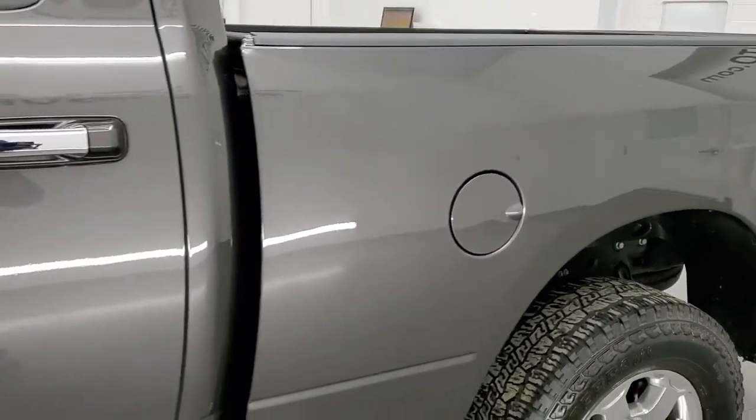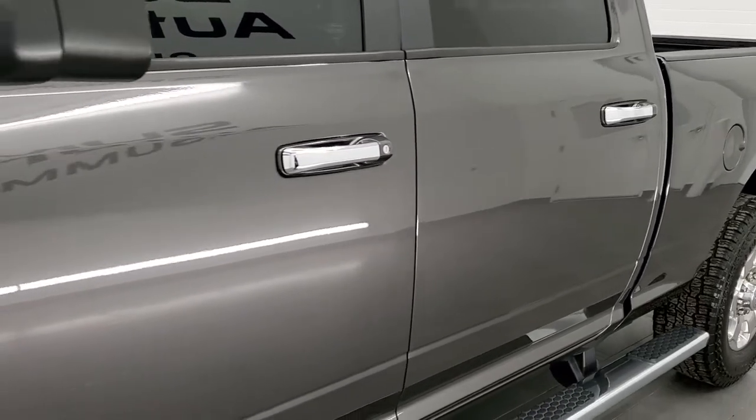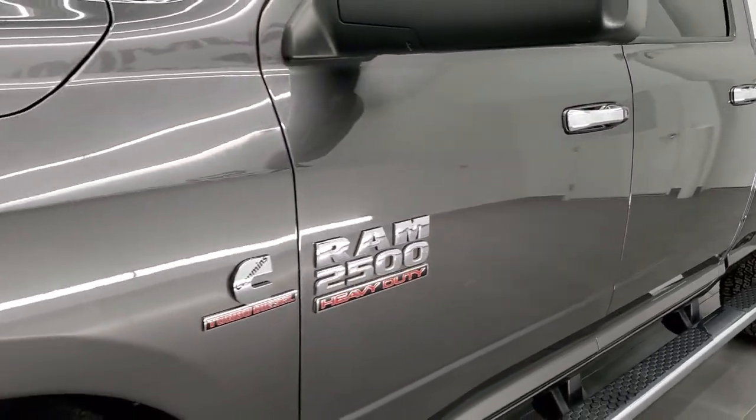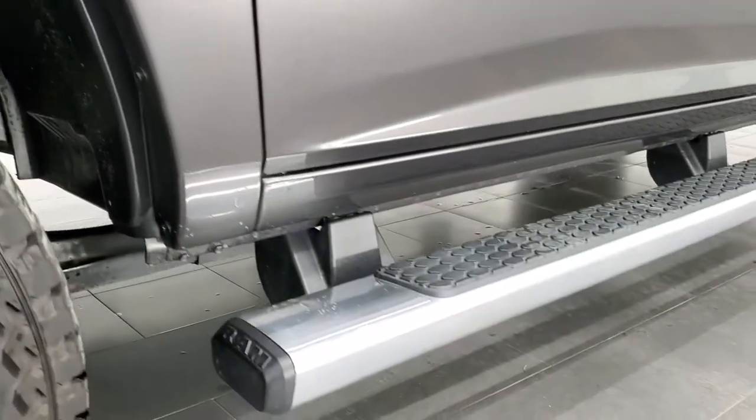If you like the video and how we do things here at Summit Automotive, in the upper right-hand part of the screen is a subscribe button to our YouTube channel. Click that and then click the bell notifications and you'll get updates on the videos we do each and every day here at Summit Automotive.